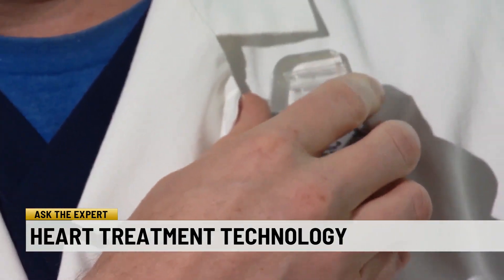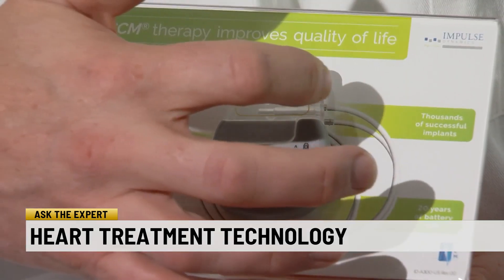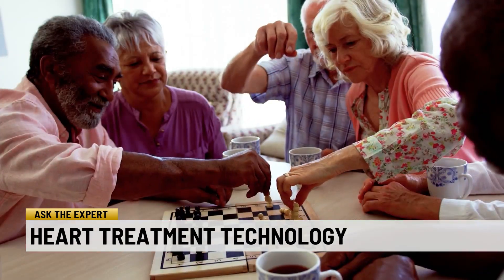Here's how it works: there are two leads connected inside the device. You would implant it under the skin right about here, or on this side of the chest as well. The leads go into a vein that goes into the heart, and we put two leads into the lower chamber of the heart that deliver high voltage impulses to hopefully increase heart function.